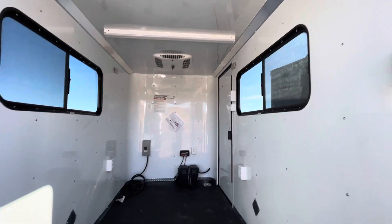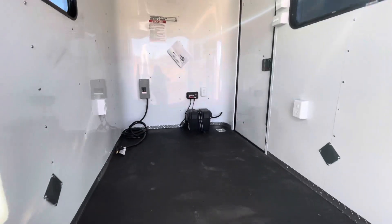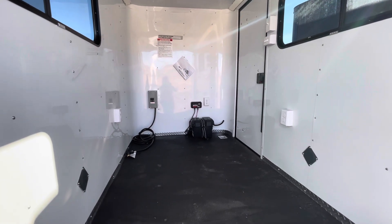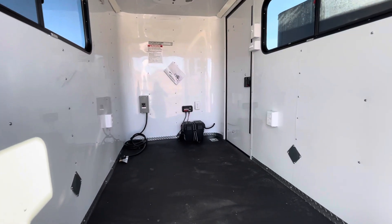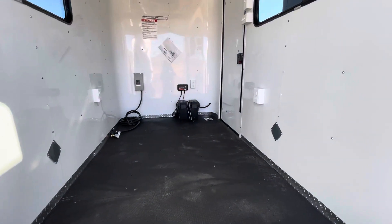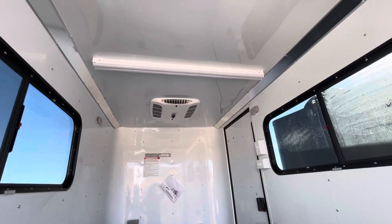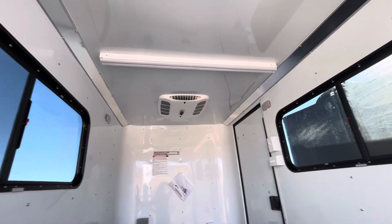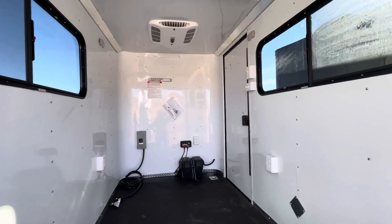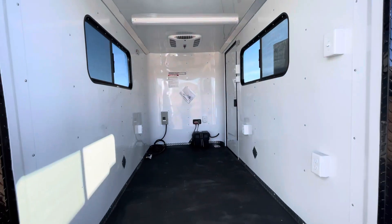With the 30-amp service, you run a cord through the floor to your generator, or plug into an extension cord or campground hookup, and that brings in all your 110 power to the four interior outlets plus the exterior GFI outlet. A four-foot LED light is included, and it also runs your AC unit with a heat strip, so you have full climate control — heating and cooling — all covered under factory warranty.